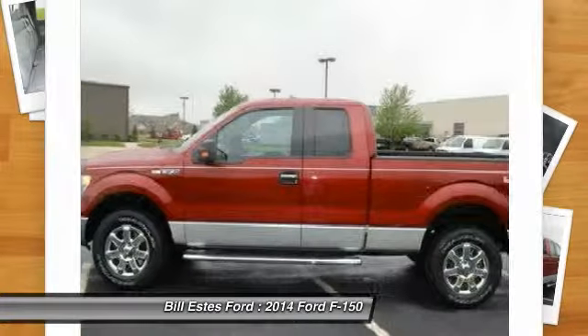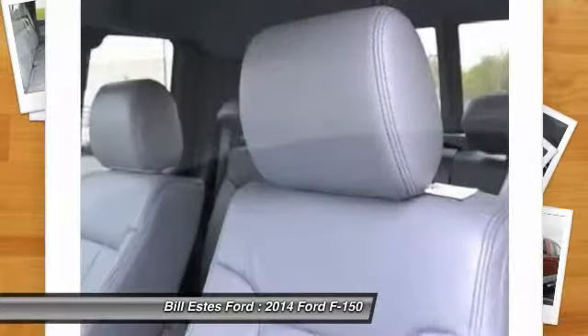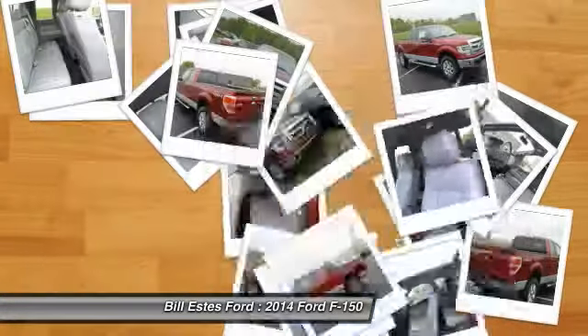Keyless entry, cruise control, four-wheel disc brakes. Take this vehicle for a spin and see why so many shoppers are now proud owners.